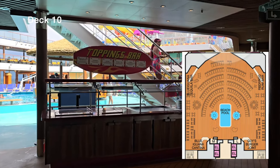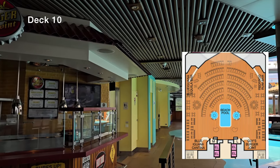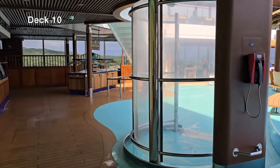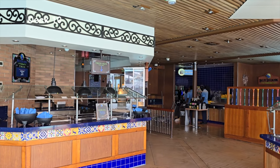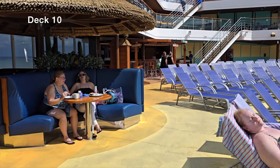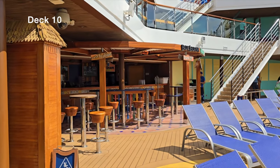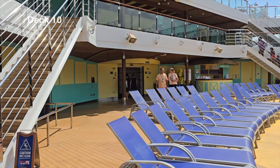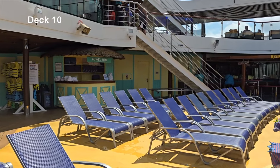Heading outside to the main Lido area — smack in front of us is the famous Guy's Burger Joint. This is a Carnival staple; I end up eating about five burgers and twenty orders of fries per cruise. Past the bathrooms we have the Blue Iguana Cantina, known for freshly made Mexican cuisine — tacos, burritos, quesadillas, with a full toppings bar. If you continue forward you'll see the Blue Iguana Tequila Bar, and on the other side the Red Frog Rum Bar for rum lovers.